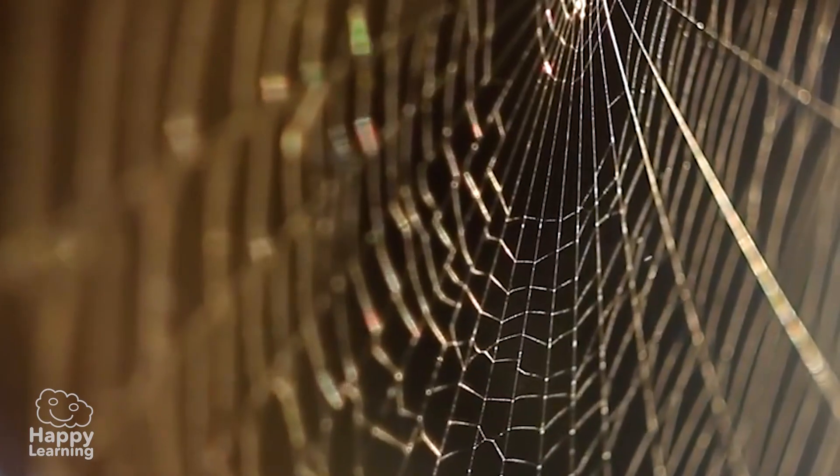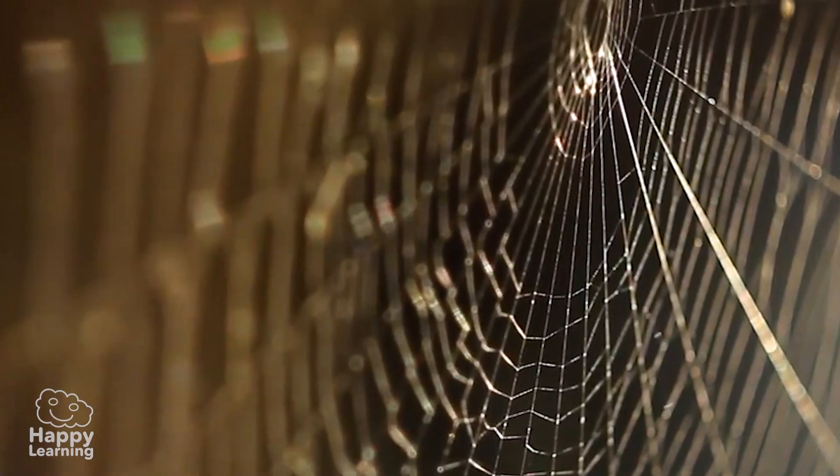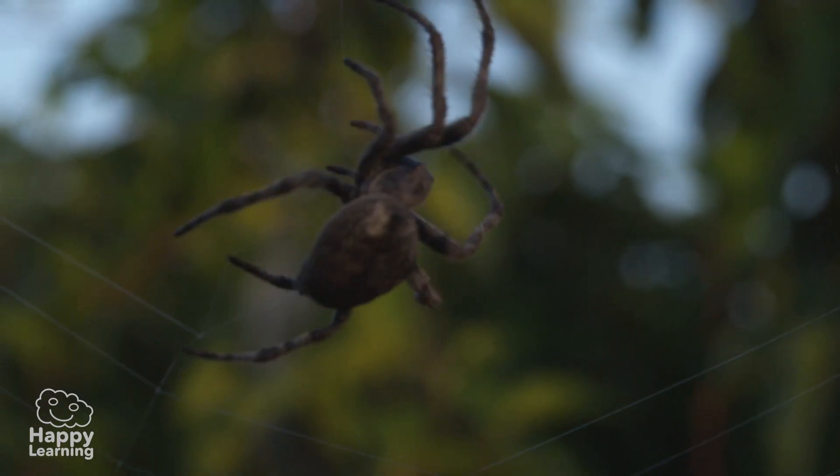The truth is, spiders and the webs they make with their silk are one of the most fascinating facts we can learn from our nature. Don't you think?